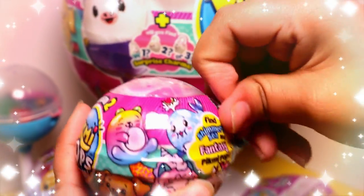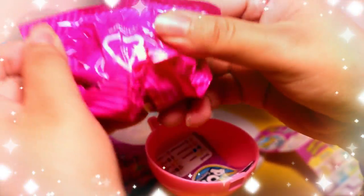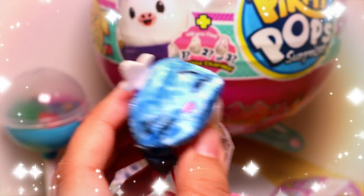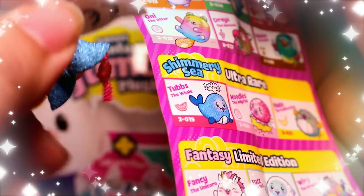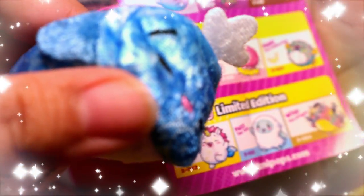Now let's open our last single pack. Let's see what we found — she's so cute guys! This one is watermelon scented again, and it's an ultra rare! The other ones were a rare and a common, so we got a common, rare, and ultra rare. That's so cool!